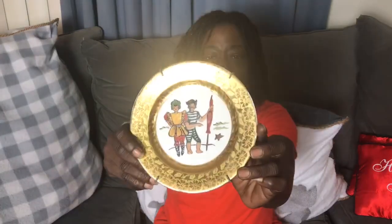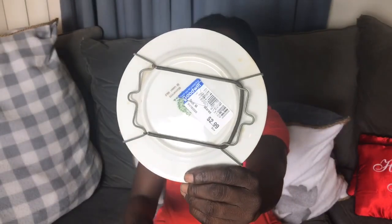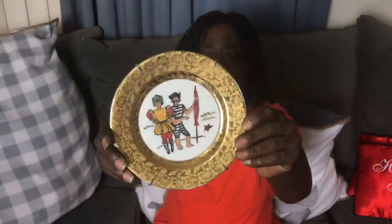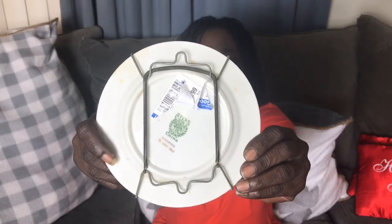I went to the Goodwill and I had these a couple weeks ago — I showed them in one of my videos and was asking if anybody knew about them. These are some beautiful plates that I purchased. They were $2.99 a piece — there's the price tag. They are by the brand Atlas and they are china. I purchased three of these, so it came out to $8.97 for all three.